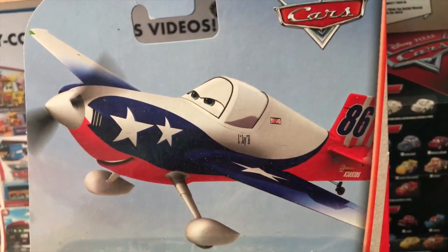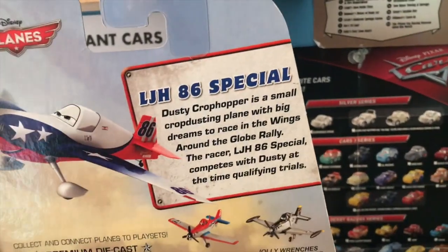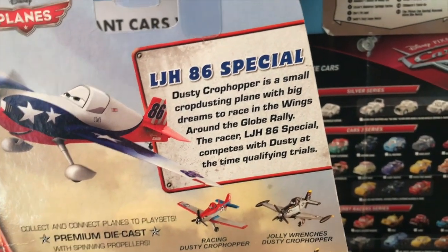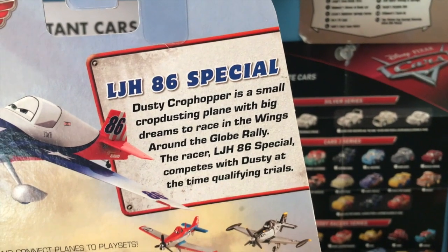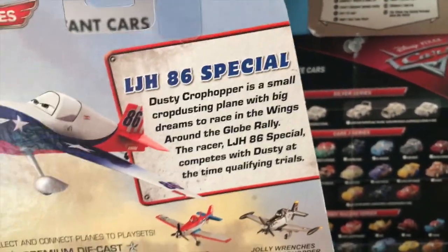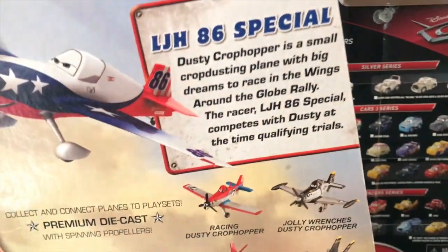We've got LJH up there — very nice artwork of him. On the back, it says LJH-86 Special. The description reads: 'Dusty Crop Hopper is a small crop-dusting plane with big dreams to race in the Wings Around the Globe rally. The racer LJH-86 Special competes with Dusty at the time qualifying trials.' Kind of funny how they explain this character through the lens of Dusty — they don't usually do that with these character descriptions.